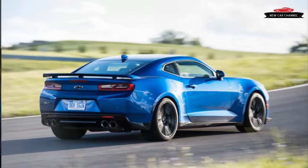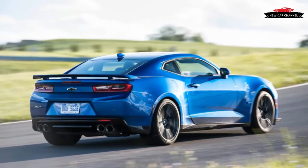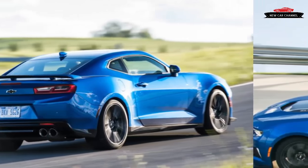Aaron Link, the ZL1's lead development engineer, adds a breath of counter-steer, stays in the gas, and carries the slide, fully committed, to the track's edge.